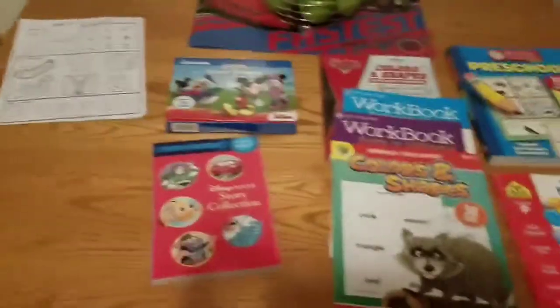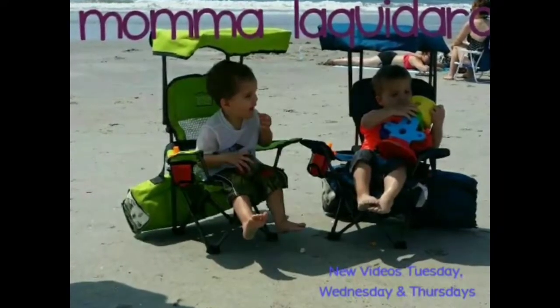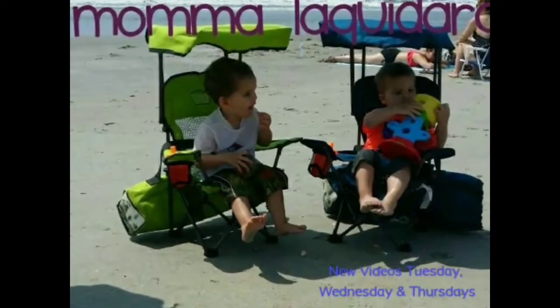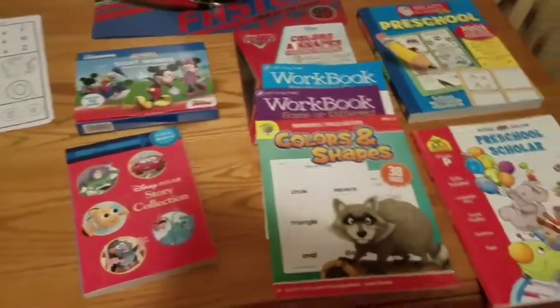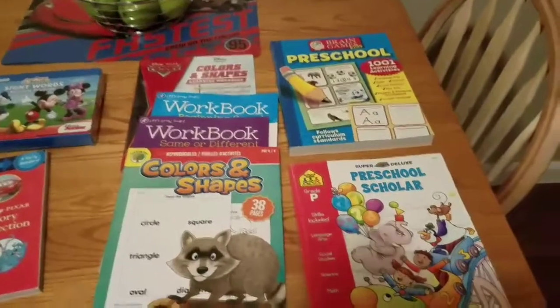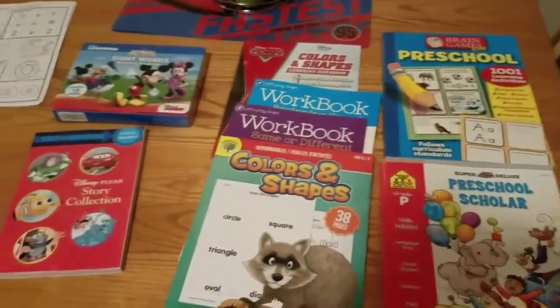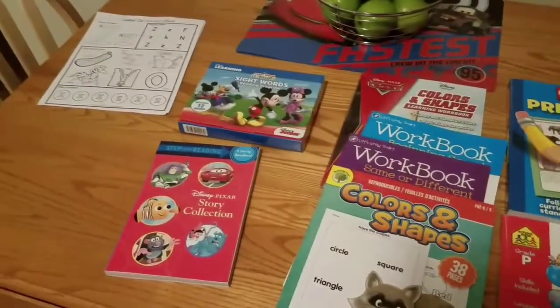Man, that is a lot of books! Okay guys, so today I'm going to show you what I got for the kids for their preschool homeschooling this year. I'm going to be doing it over the summer.